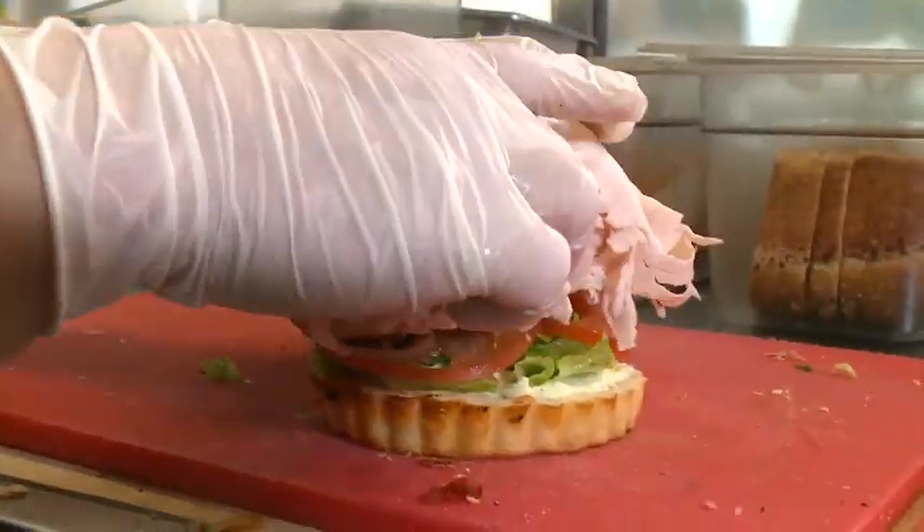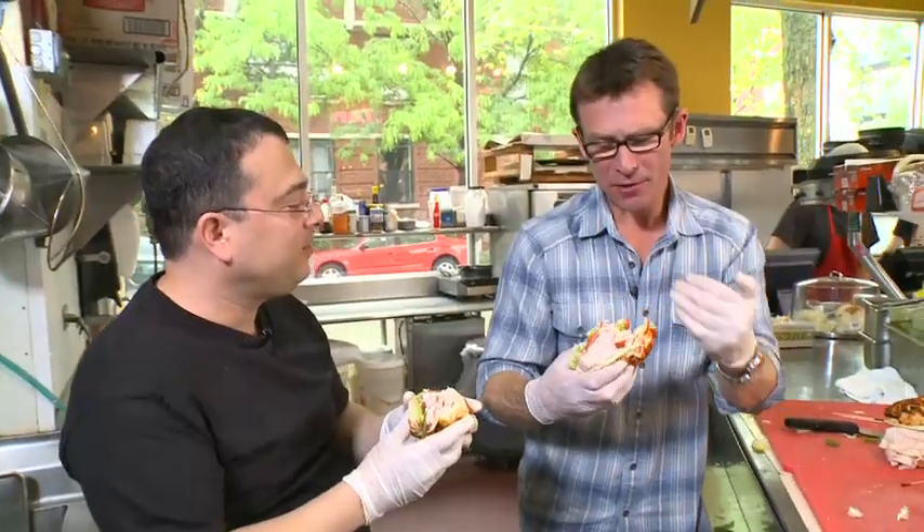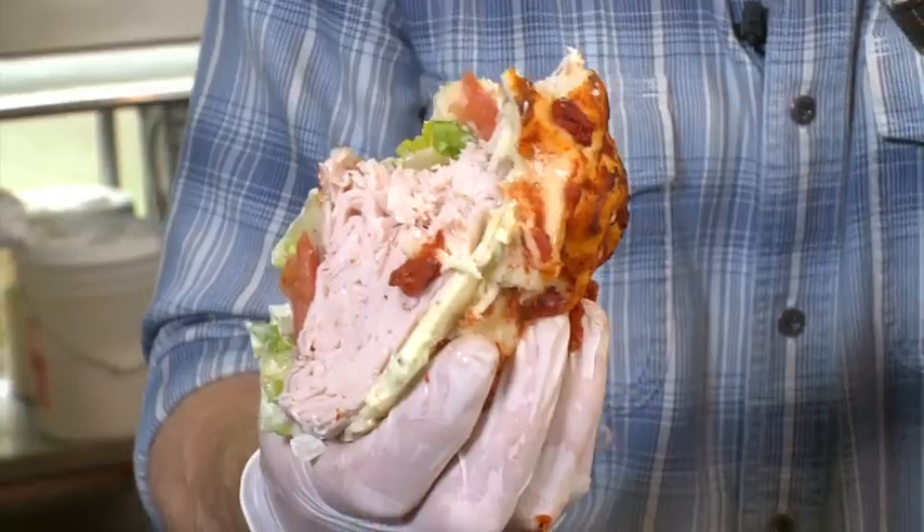Homemade pesto, lettuce, tomatoes, onions, provolone cheese. Have you ever considered caffeine-free soda? Just asking. No. Keep it going. Boom, top on there — this is ridiculous, actually. Turkey is fresh. Love that pesto. Let's make something else.